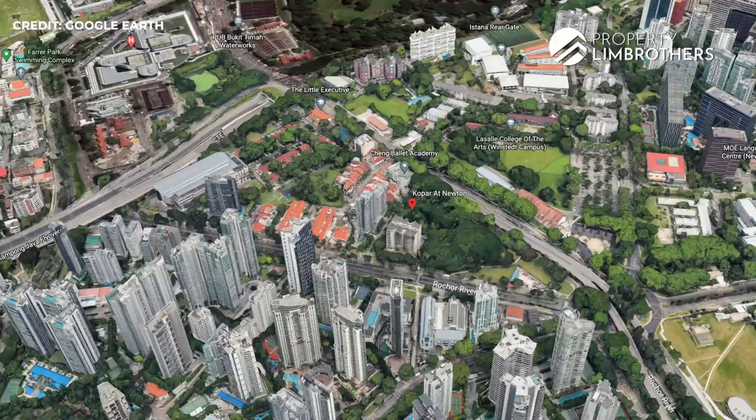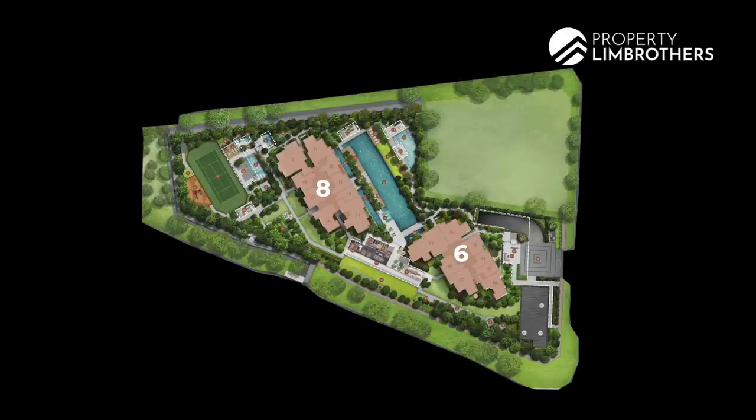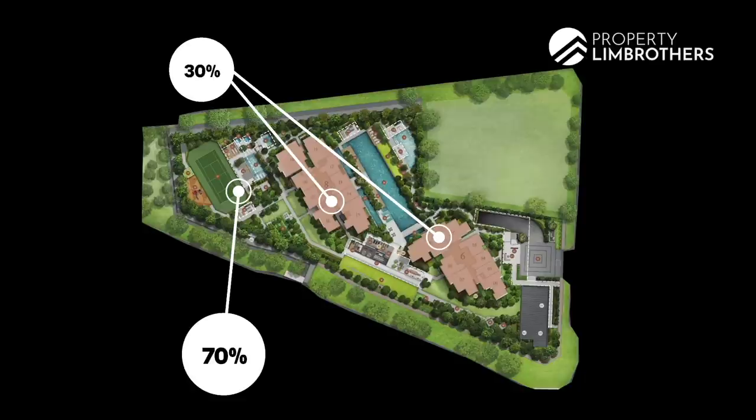Right now there's a balance of close to about 50 odd percent left. A little bit about the backdrop of this project: this is a District 9 development located at a very prime location in Newton. The developer is CEL. It's sitting on a pretty huge plot — about 11,643 square meters. There are two towers, Block 6 and Block 8, which stand on only about 30 percent of the land size. 70 percent is allocated to landscaping, the pool, and the facility zone. The median price here is about $2,003 to $2,004 per square foot.